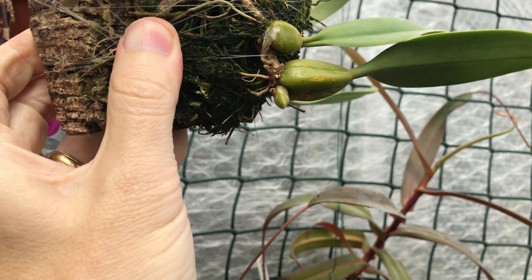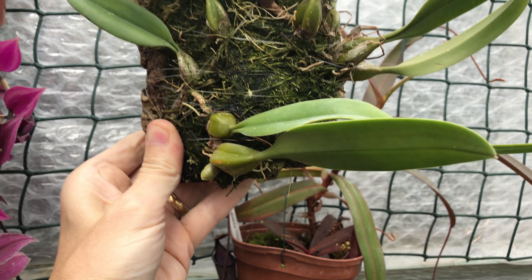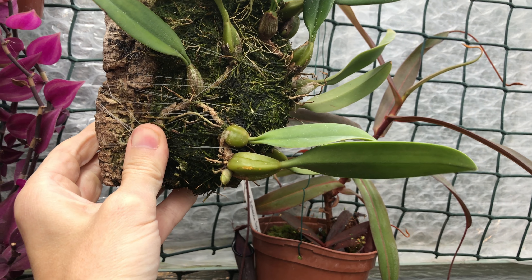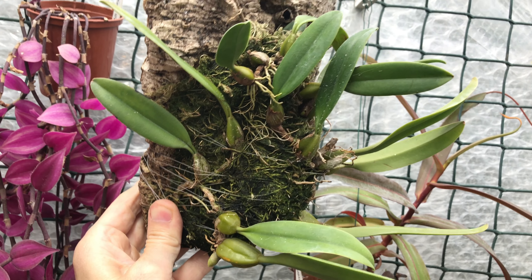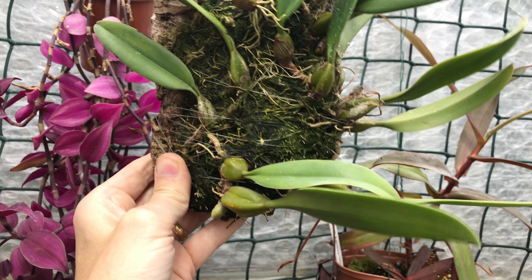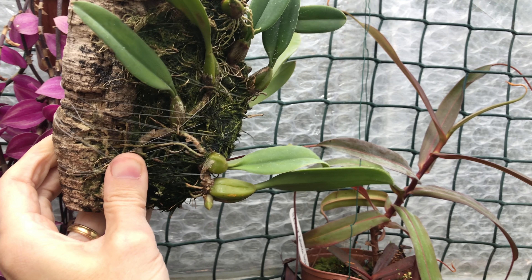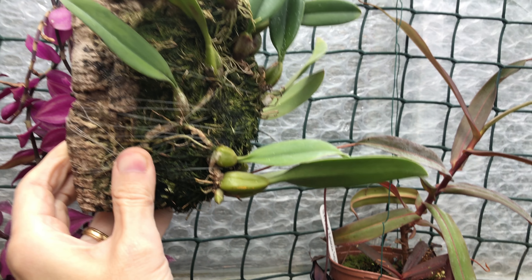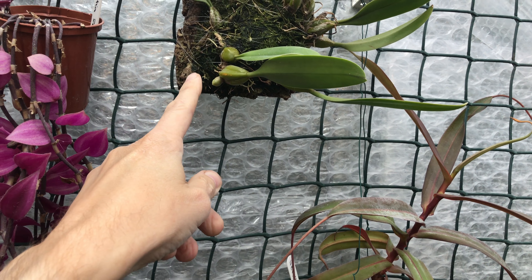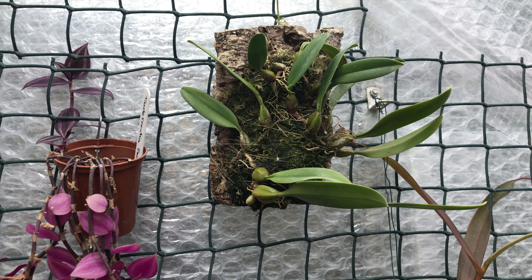I've got two Bulbophyllum Elizabeth Ann Bucklebury - they've never bloomed for me. Something's happening but I'm guessing that's going to be another pseudo bulb and leaf. They only seem to do it in the hottest month of the year, and I'm wondering whether it's just not warm enough for them - they probably like warm temperatures for more than just one month. It never really drops below about 16-17 degrees Celsius on this side, but that may not be enough. I'll give them a chance.